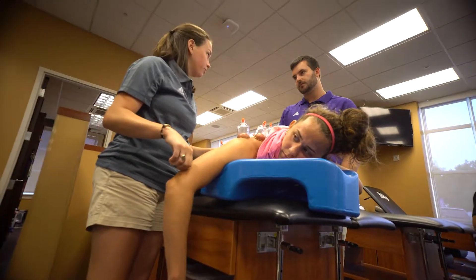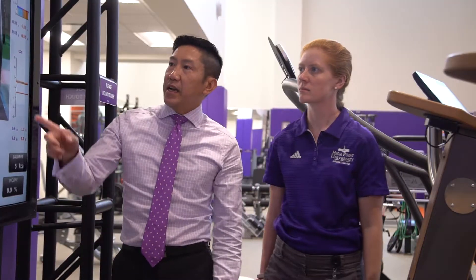Faculty and staff genuinely care about students and their success. It really creates the best package available for our students to succeed.